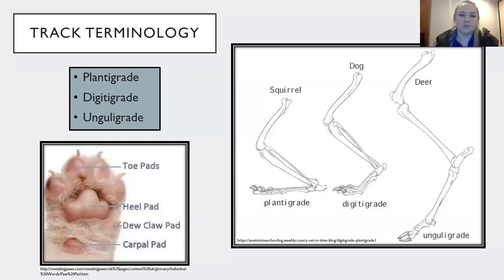Some track terminology: there are three different ways animals put weight on their paws. The first is plantigrade — the whole foot is flat on the ground, giving a full impression of toes and heel pad, typically seen in prey animals. The second is digitigrade, usually seen in carnivores like bobcats and coyotes, who walk more on their toes. The third is ungulagrade, seen in hoof species like white-tailed deer, who also walk on their toes but have hooves.